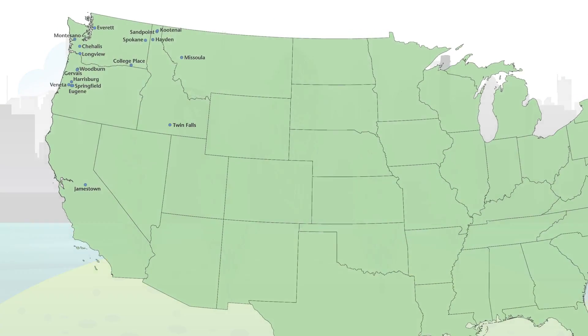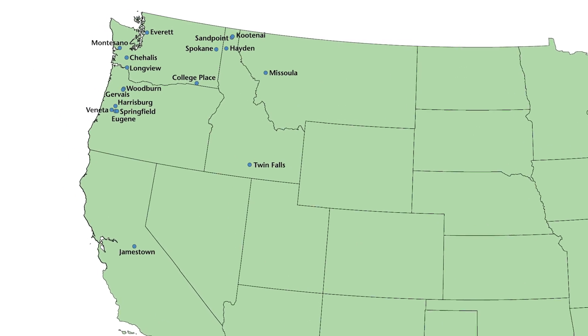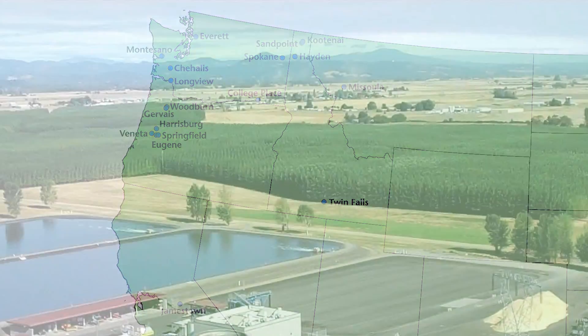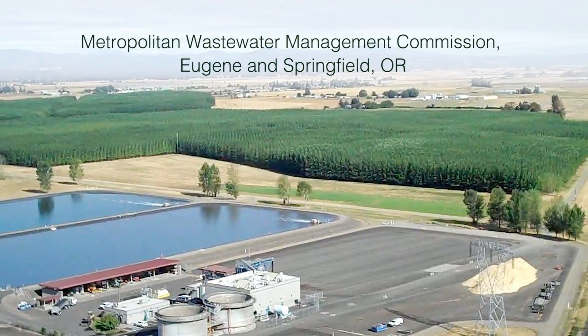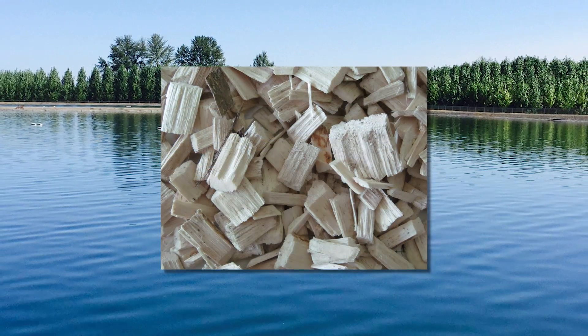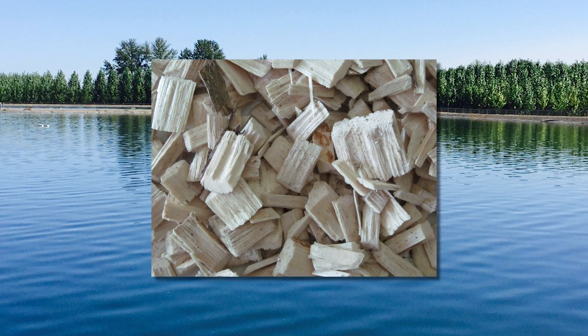In the Pacific Northwest, poplar trees are grown by many municipalities to recycle treated wastewater, improve water quality, and reduce waste. At the same time, the trees produce woody biomass that has additional economic value.